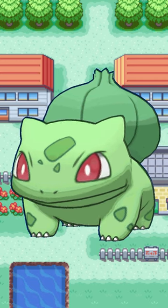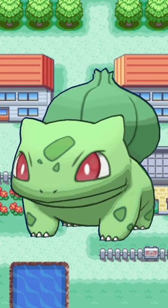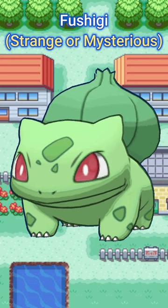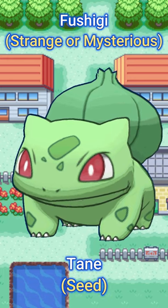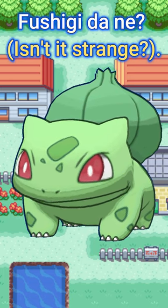The bulb on its back resembles a lily or an onion. And its Japanese name Fushigidane may be a combination of Fushigi, which means strange or mysterious, and Tane, which means seed, as well as a pun on the phrase Fushigi Dane, meaning 'isn't it strange?'